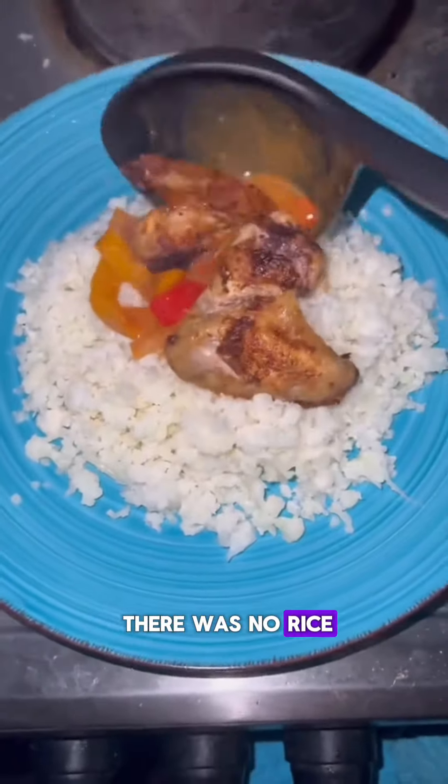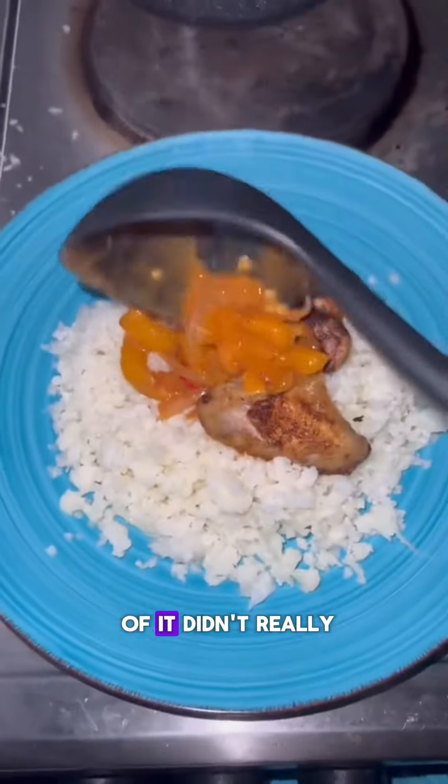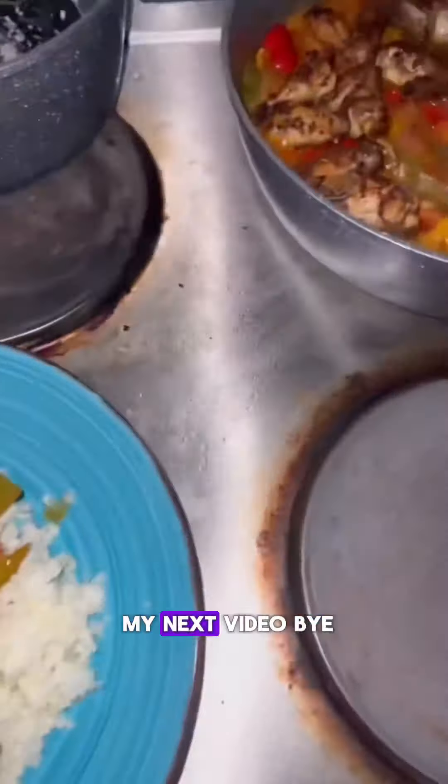There was no starch, there was no rice, there was no pasta. And eating a large portion of it didn't really make me feel guilty like I usually do when I have a big bowl of pasta. See you guys in my next video. Bye!